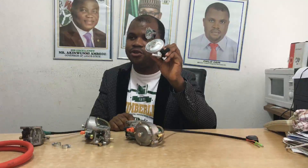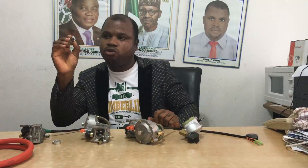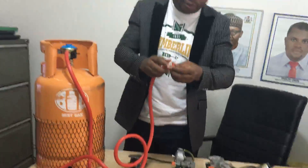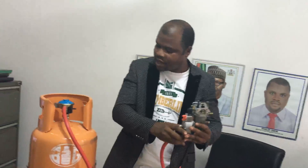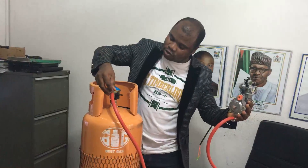You will also need a regulator to regulate the gas you're supplying to your generator, just like you do with your gas cooker. And you will also need a clip to clip your hose — one to clip to your hybrid carburetor, and another clip to hold to the gas cylinder.